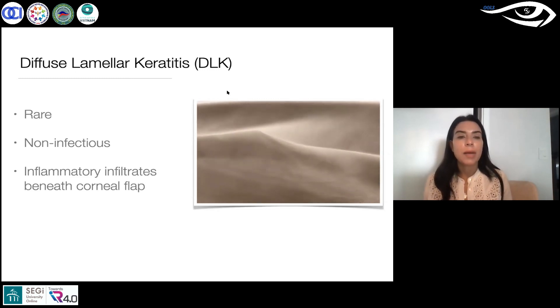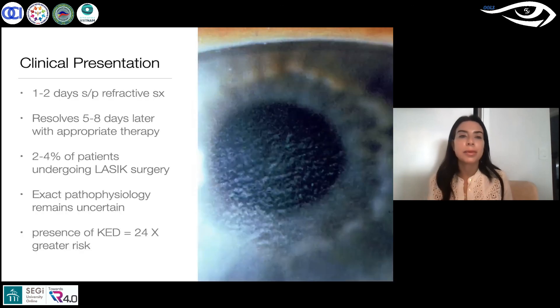Basically what you have is inflammatory infiltrates underneath the corneal flap, and they call it 'sands of Sahara.' This is what it looks like. It happens about one to two days after refractive surgery.